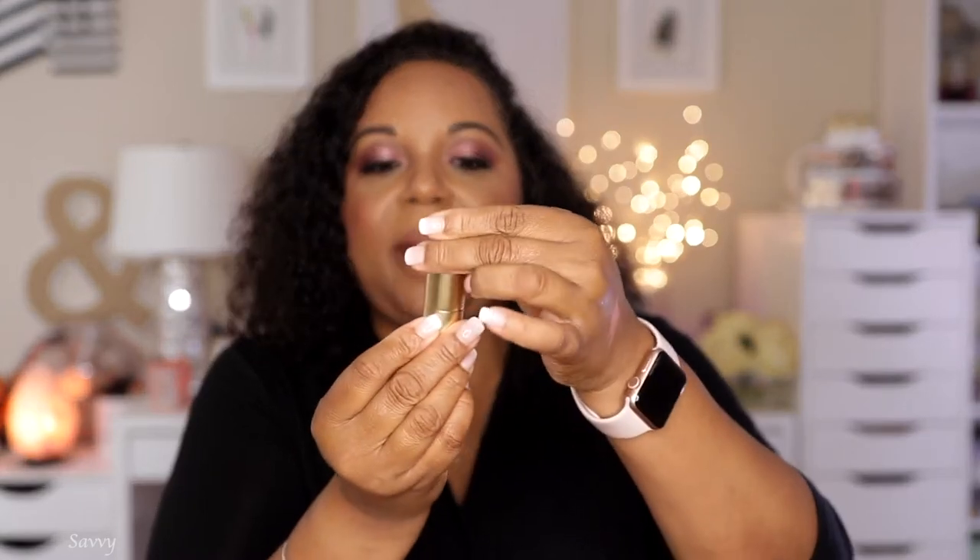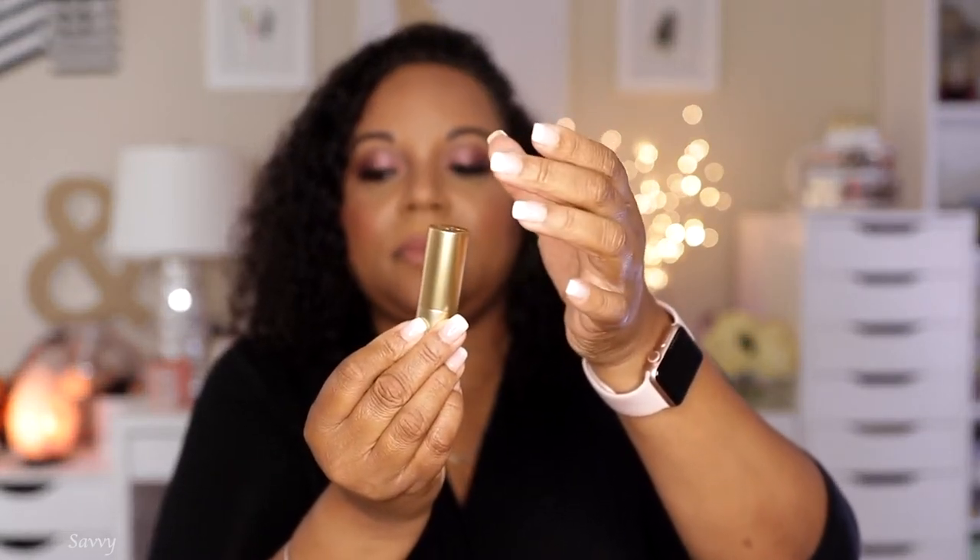This is called Velvet Fawn and it's a Lisa Eldridge lip. I'm going to apply this to my bare lips and then go in with the lip liner so you can see what it looks like. See why I don't wear it by itself - it's not terrible but no. It has a magnetic case and it's a beautiful matte lipstick that can be worn alone, but I don't tend to do that.